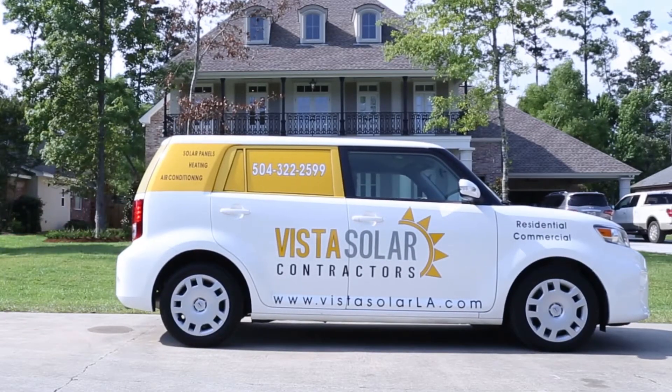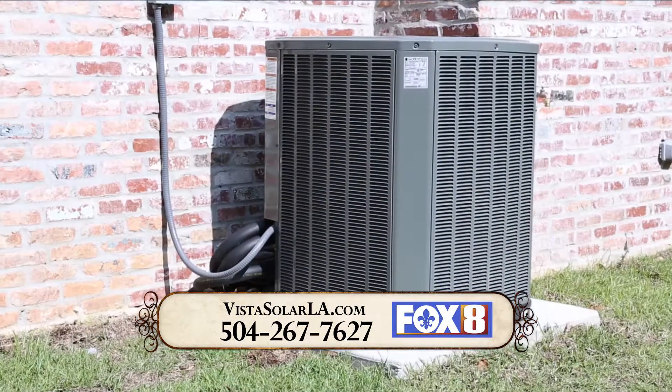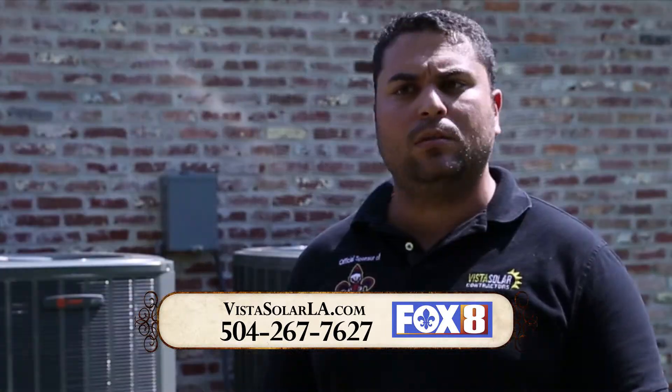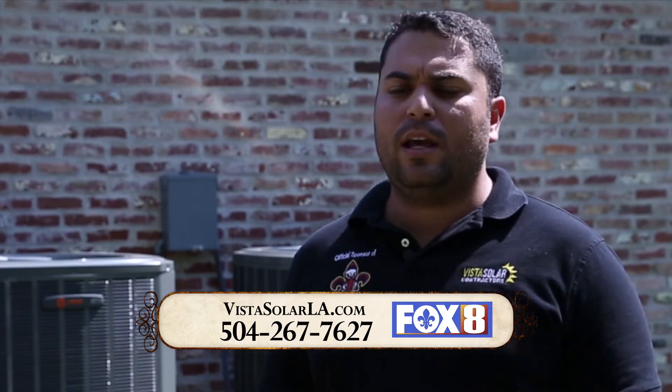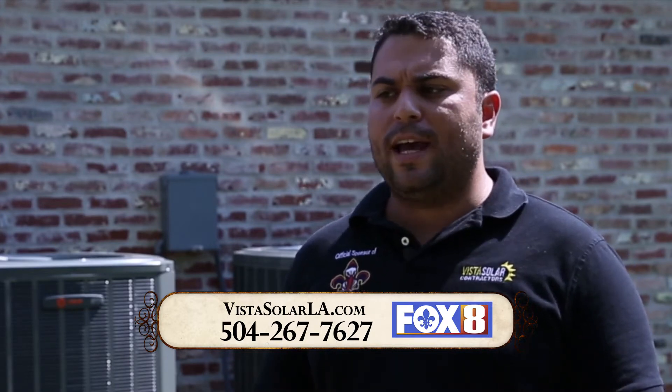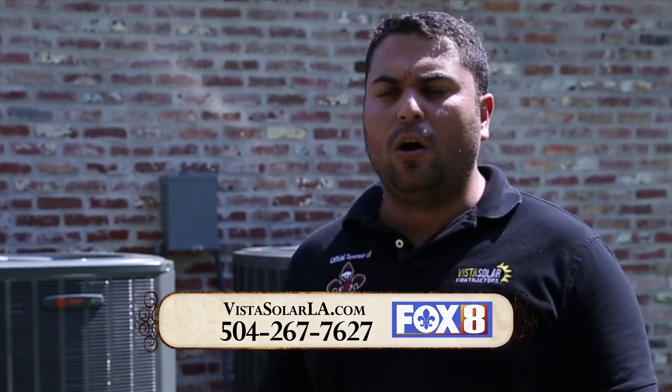Vista Solar is an energy efficiency company with a heating and air conditioning division. On the air conditioning side, we offer maintenance service and new AC installation for homeowners and commercial clients. Our solar division covers solar panels, solar pool heating, solar air conditioning, solar water heaters, and energy efficiency products like LED lights and solar attic fans — technology that can help the homeowner save money.